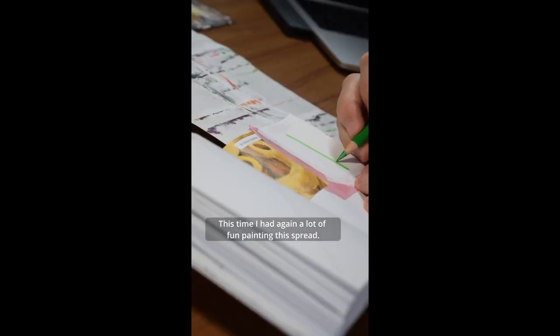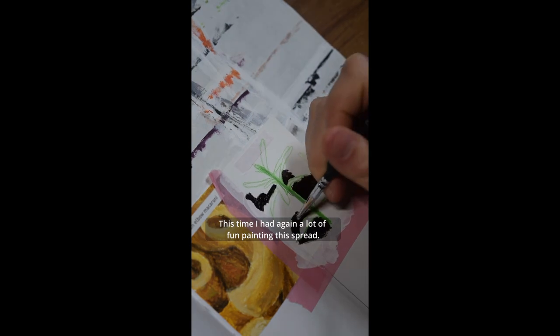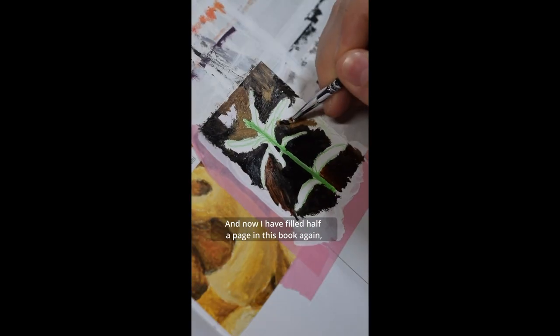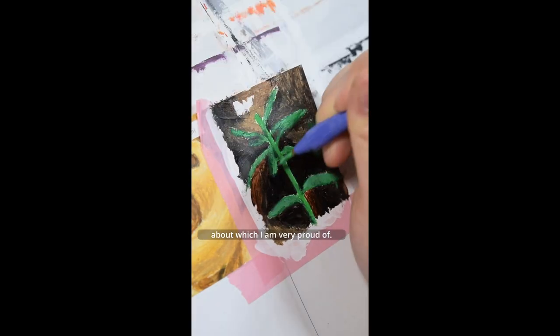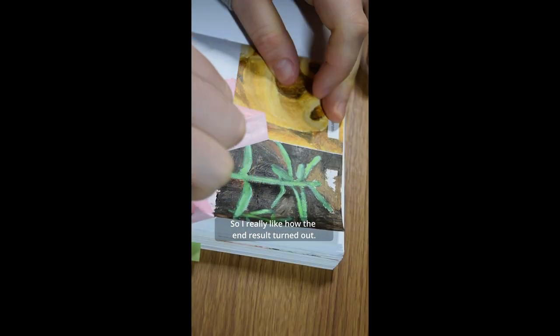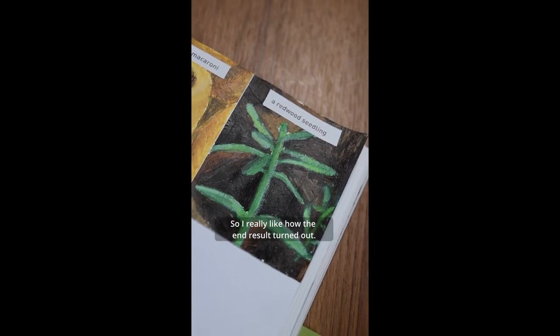Part 29 of 642 Tiny Things to Draw. Today I will paint a redwood seedling. This time I had again a lot of fun painting this spread. Now I have filled half a page in this book again, which I am very proud of. I really like how the end result turned out.